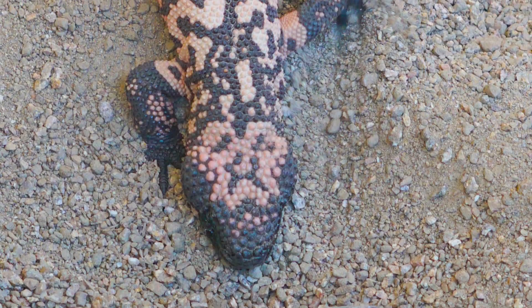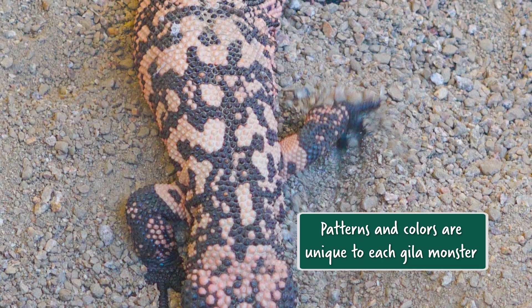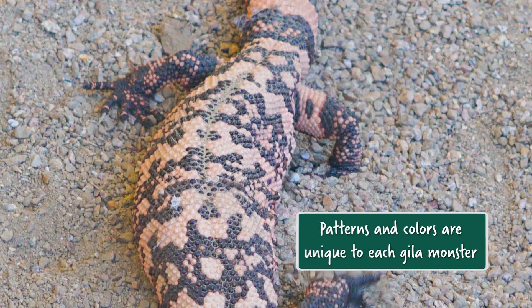Another interesting part about identification is that each one can be ID'd specifically, kind of like a thumbprint. If you ever take a picture, especially from the top, the beads and the little black and orange dots are different for every single one of them.